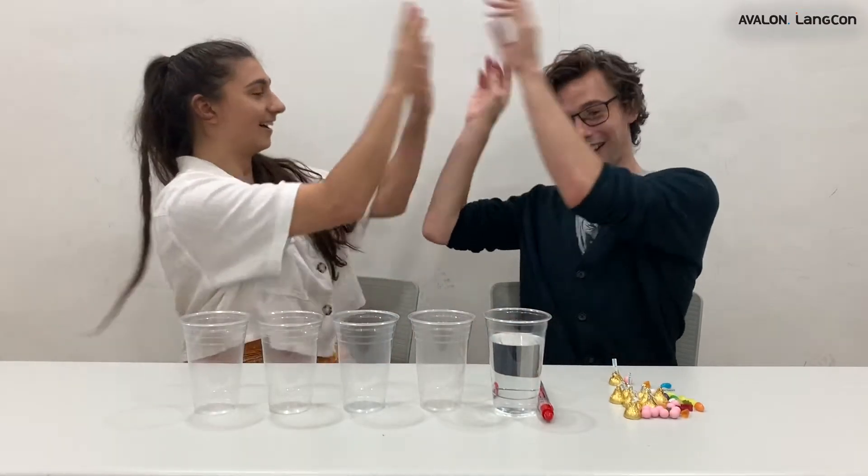Alright Joel, are you ready? I'm ready. Let's move on to the procedure. Let's start the procedure. Step number one: we have to fill all four cups with the same amount of water. Alright Joel, let's get started.